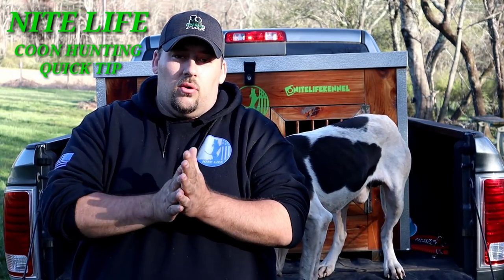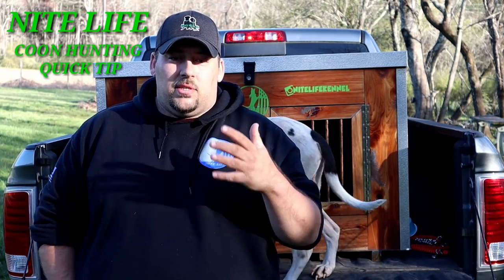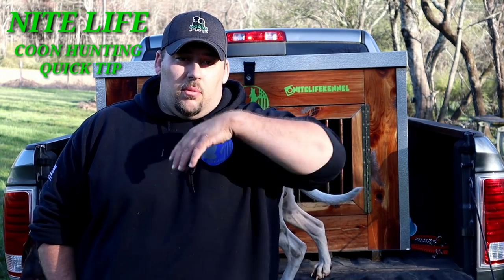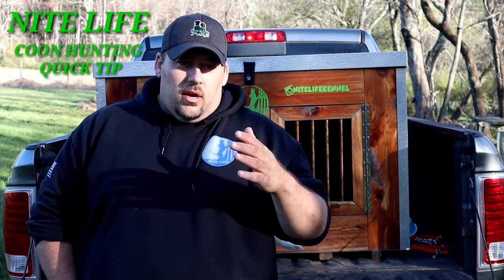Hey guys, Nick here from Nightlife Kennel. We're going to start a brand new series called Coon Hunting Quick Tips. Many times a week I get you guys asking me questions about how I do this and that. I thought it would be a lot easier if we just start putting out a new video every week or two discussing some of these frequently asked questions, so that way you guys will have something to reference back to.